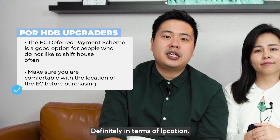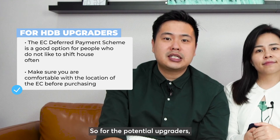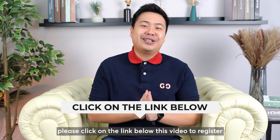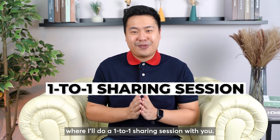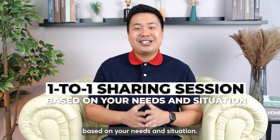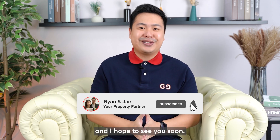Definitely in terms of location, it may not suit everyone. So for potential upgraders, it's also about accepting the location of where the ECs are. If you would like to find out more, please click on the link below to register, where I will do a one-to-one sharing session with you. One-to-one is more exclusive so we can customize the planning based on your needs and situation. Seats will only be limited for those who sign up, and I hope to see you soon.